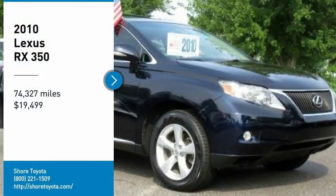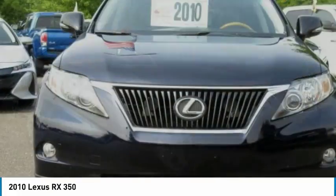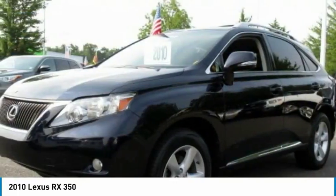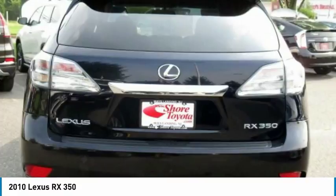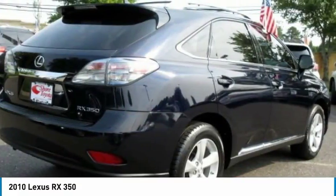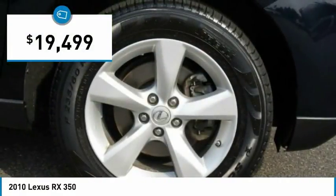We are pleased to show you the 2010 RX350. The RX350 offers a driver-inspired design and intuitive technology that puts you in total control of your interior. Paired with a spacious cargo area and a powerful V6 engine, the RX350 continues to offer the best combination of powerful performance and interior luxury in its class, and is priced below $20,000.